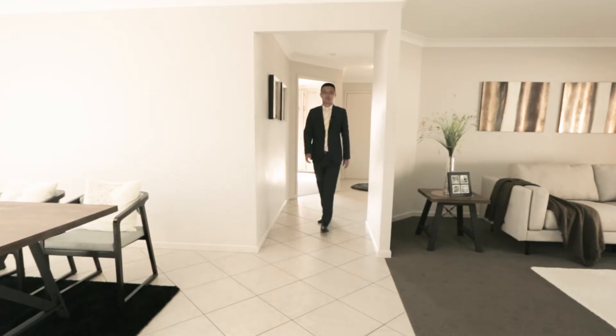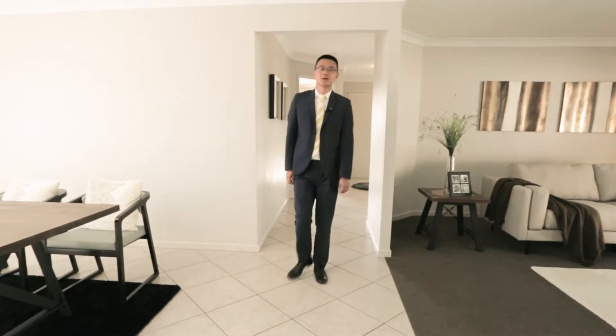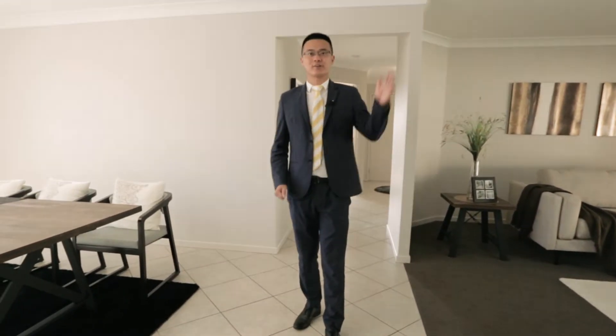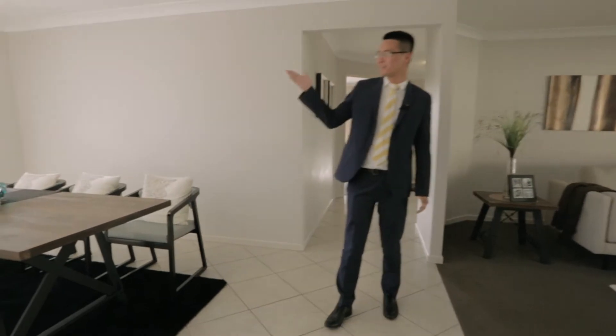The living capability of this home is fantastic, boasting a formal dining and living room located on each side of the entrance, featuring air conditioning and plenty of natural light.